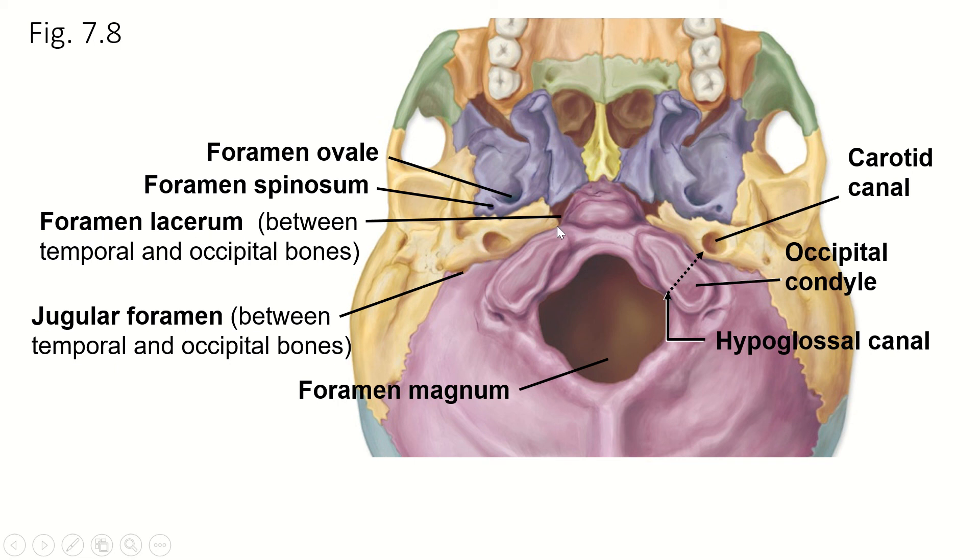Foramen lacerum is between the occipital bone and the sphenoid bone, and we have some nerves that travel through there. Then we have the foramen ovale on the sphenoid bone — that one is oval shaped. And the foramen spinosum is closest to the styloid process, which is kind of spiny. So those are the holes you can see from the inferior skull that you need to know. There are a couple more that you can see from the interior skull that we'll get to later.